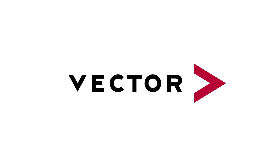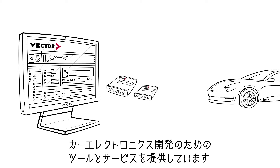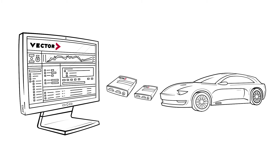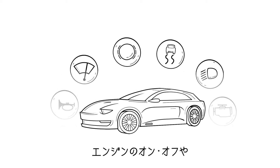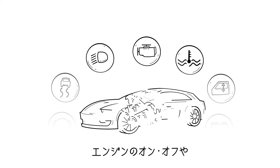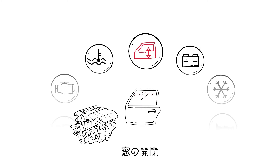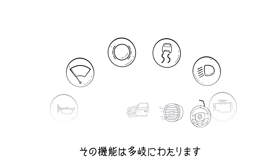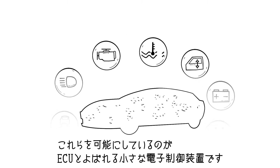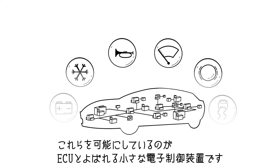We are Vector. We provide software and hardware that our customers use to develop automotive electronics. Modern vehicles have countless functions that are electronically controlled. These functions switch the engine on and off, open and close the windows, keep the temperature comfortable, and do many other things as well. All these tasks are handled by small devices known as electronic control units.